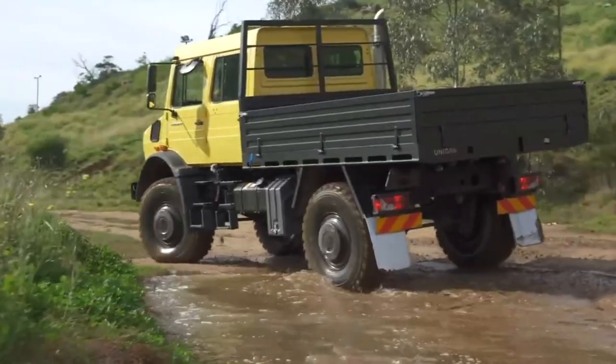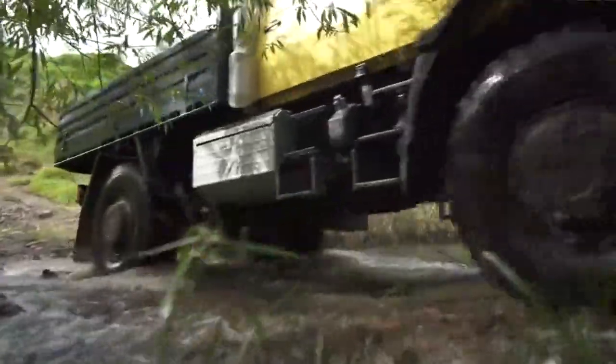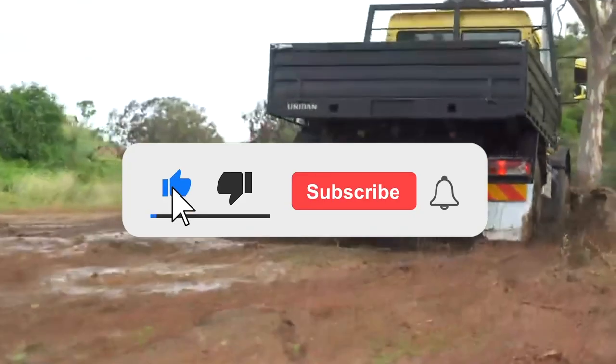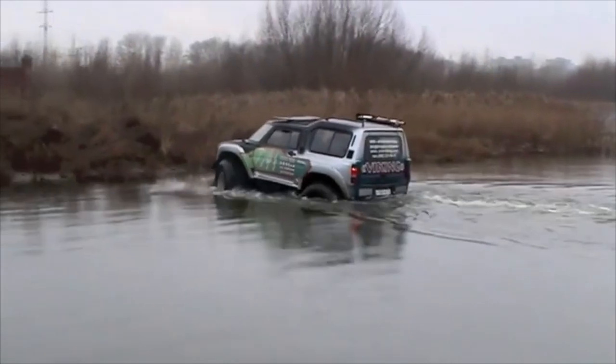So, what do you think? Which of these vehicles did you find the most amazing of all? Let me know in the comments below. Be sure to subscribe and like us. I'll see you next time on the channel. Until then, it's goodbye.